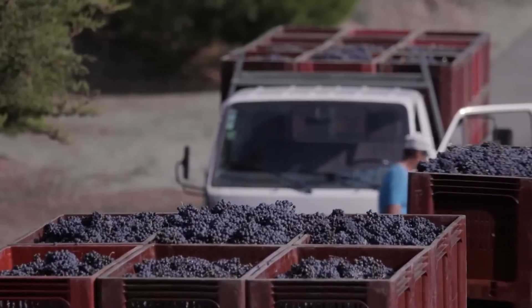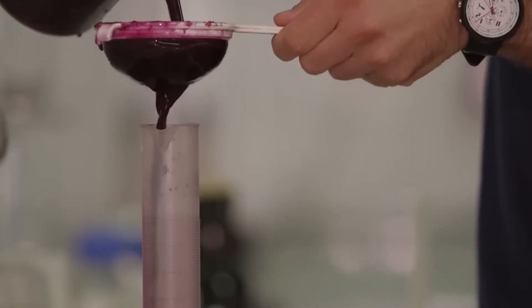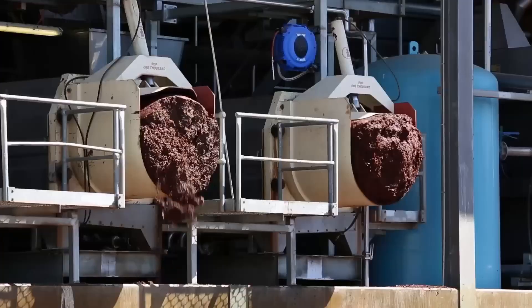Millions of grapes after harvest will be transported to factories to produce grape juice or wine. There are five basic stages to making wine: harvesting, crushing and pressing, fermenting, filtering, then aging and bottling.